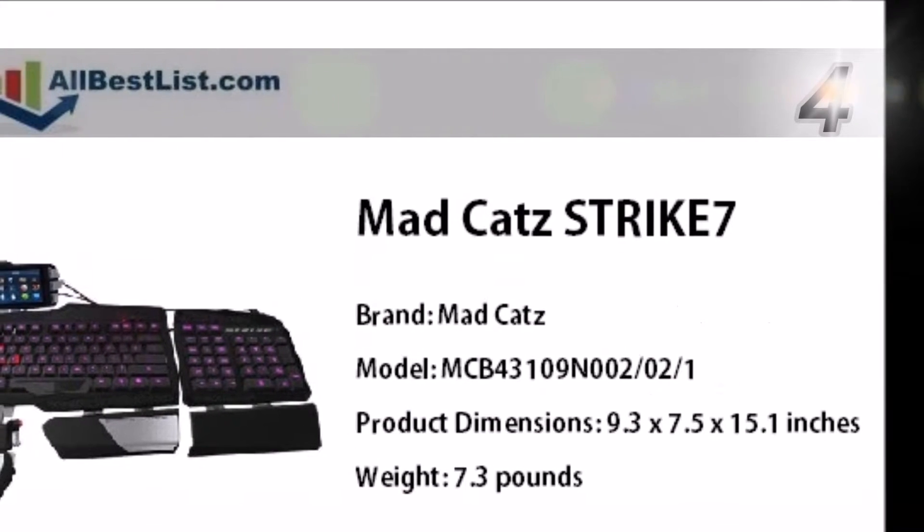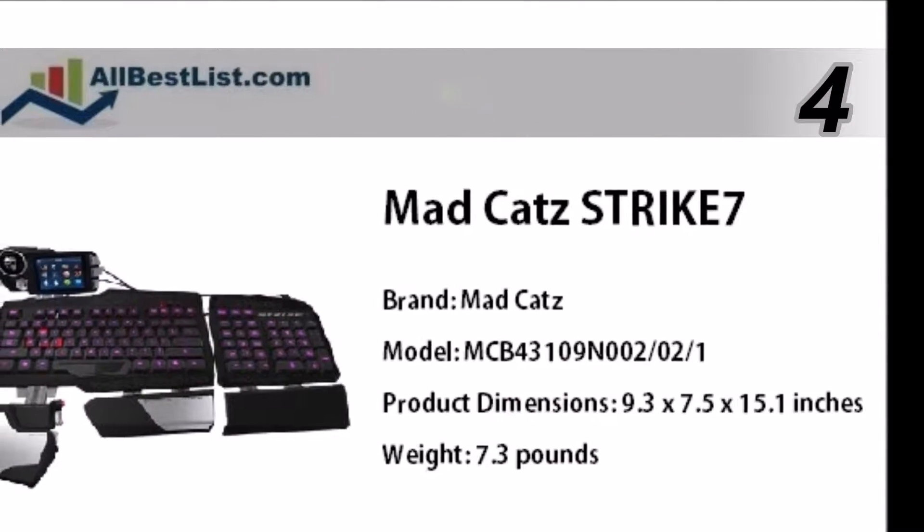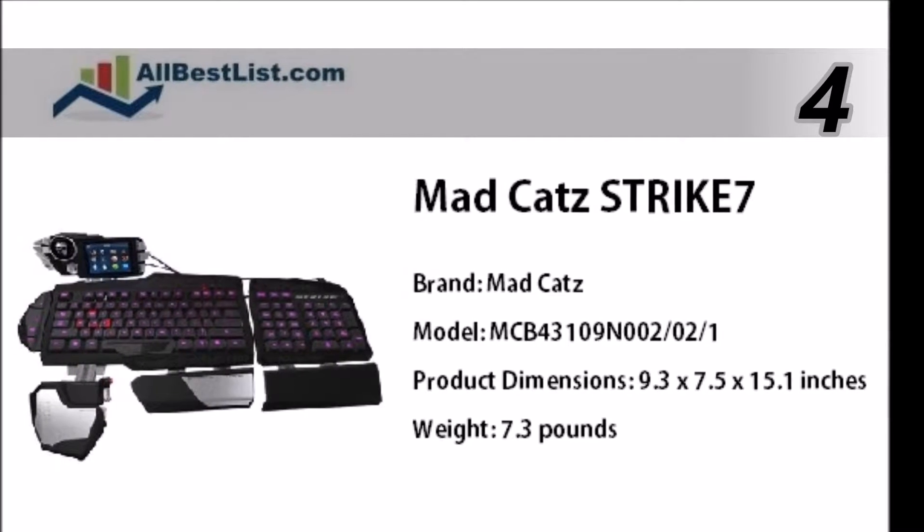At number 4, the Mad Cat Strike 7 is an impressive, customizable, feature-filled gaming keyboard. It features a 3-part active palm rest and 2 wrist rests.